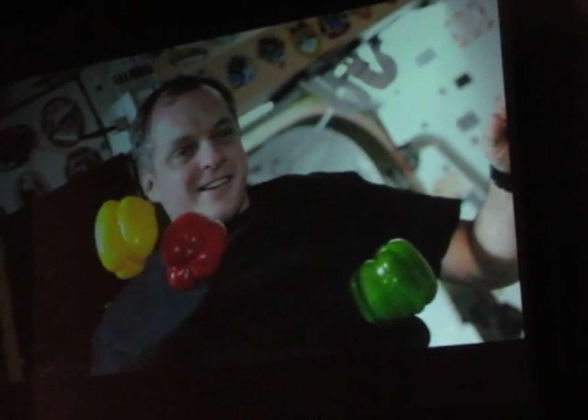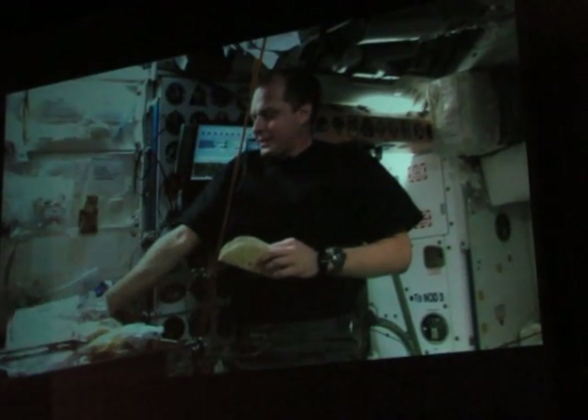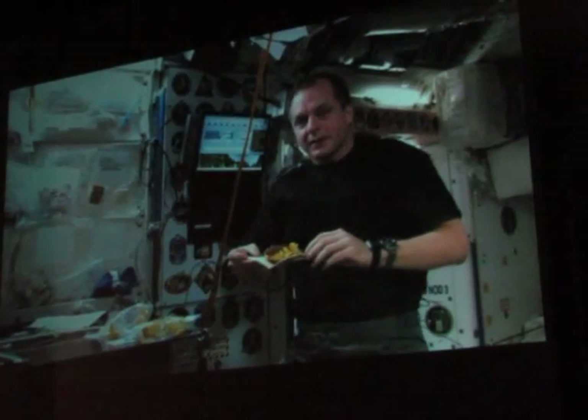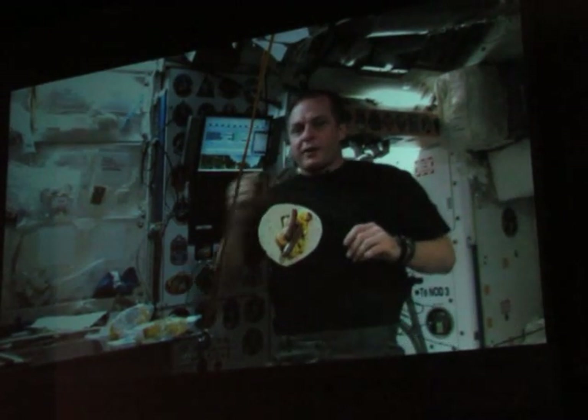We get to pull out the fresh food we had hidden from Jeff and Max. We get to make breakfast tacos or breakfast burritos. The trick here is to use bread that is not crumbly, so we're using a tortilla. And the other trick is to put the sauce down first so it acts like a glue to hold everything on.